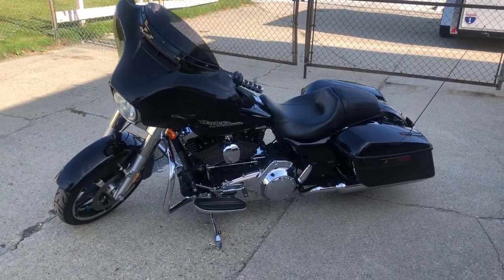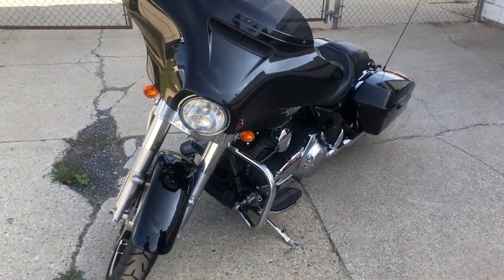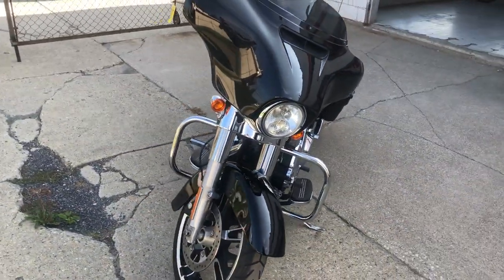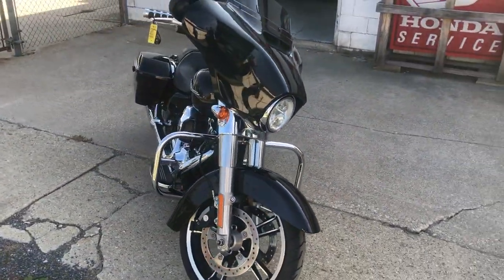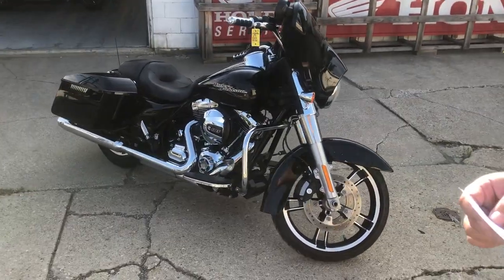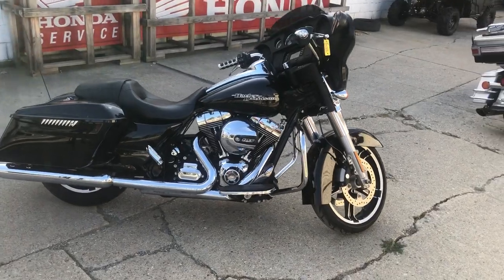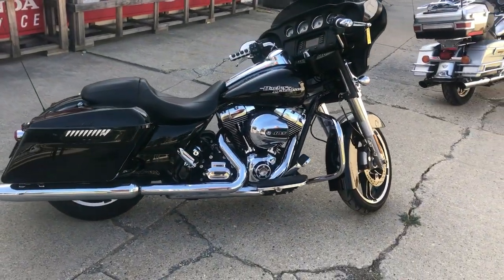Hey guys, approvalpowersports.com here doing some videos on stuff that just came into the showroom. Check this one out — it's a 2015 Street Glide, all stock, no modifications, no dings, no dents, no scratches. It's a one owner with only three thousand six hundred thirty eight miles. You heard it right — three thousand six hundred thirty eight miles. This thing's like new.